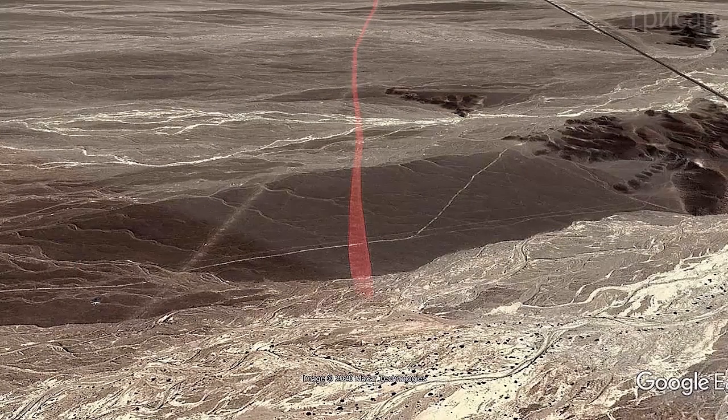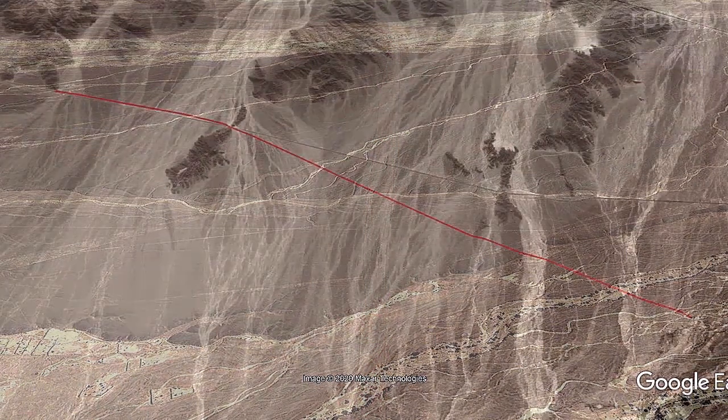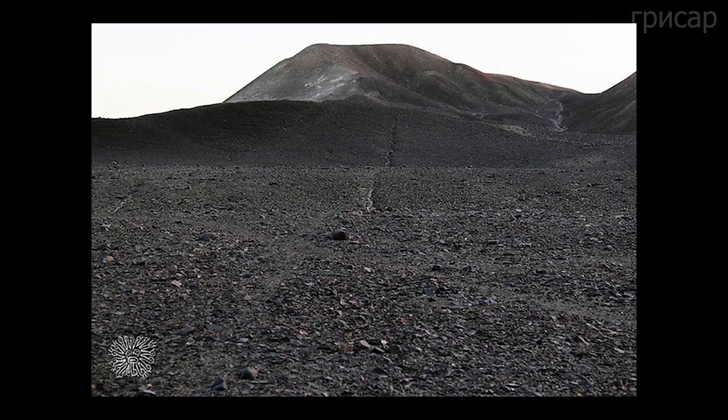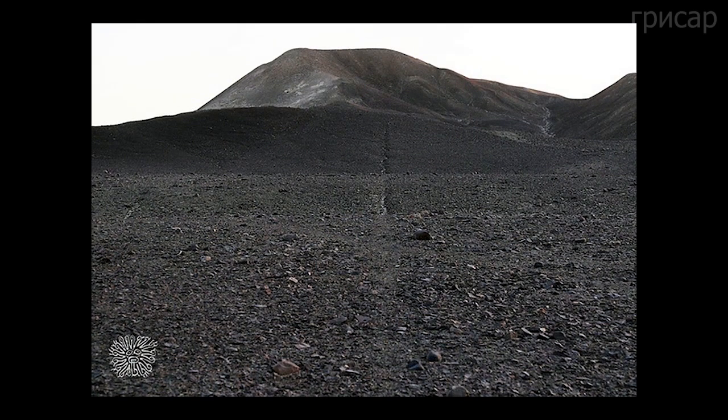The width of one long band changes from 15 to 55 meters. The length of lines and stripes varies from several hundred meters to several kilometers, and objects can be as long as tens of kilometers. A band can follow all the irregularities of the terrain, but when viewed from a certain point, it sometimes turns into a regular enough band to fit a beam ruler.